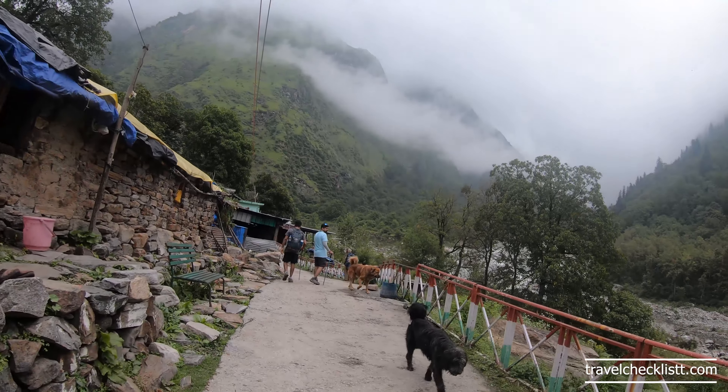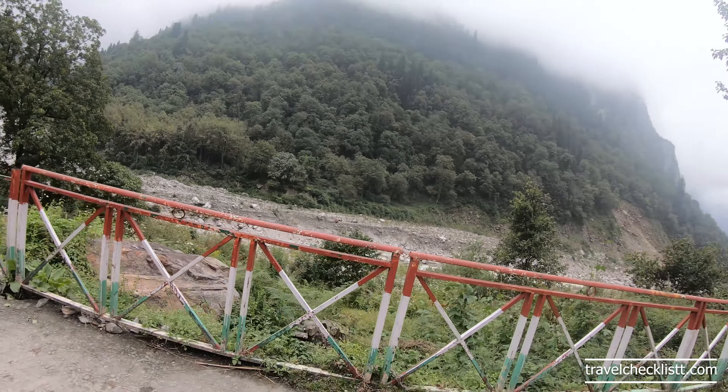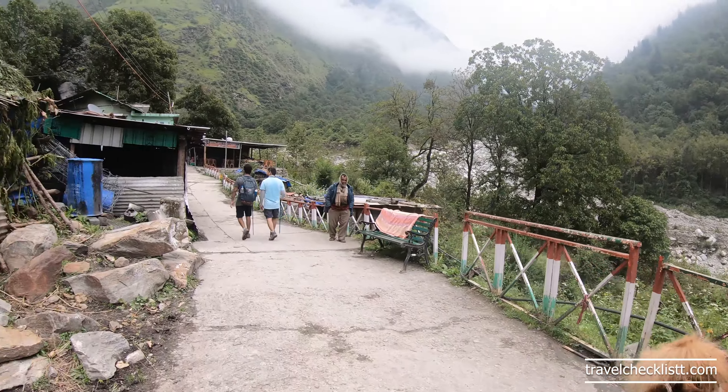The weather is amazing and this trail is just getting better and better — just look at this! The trail is very well laid, so I think it's all good and perfect, and on top of it the weather is amazing.